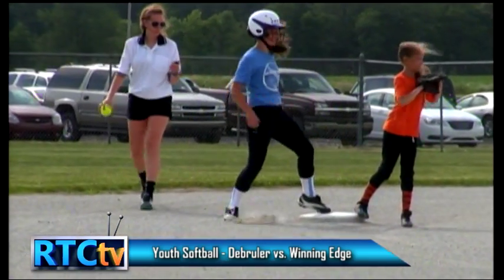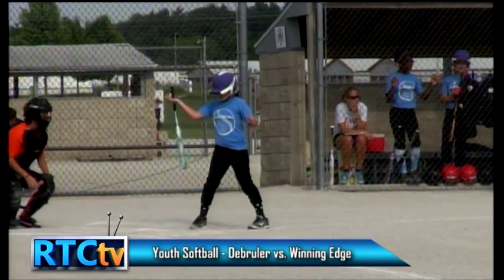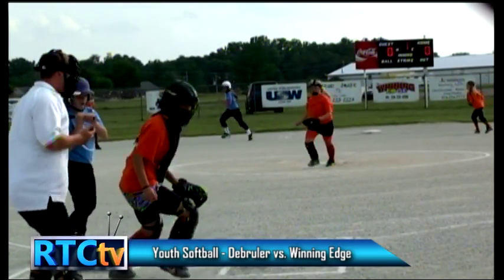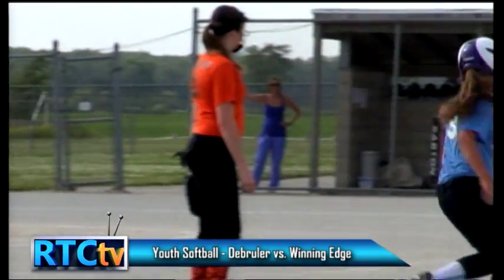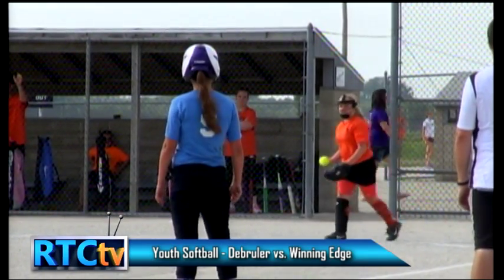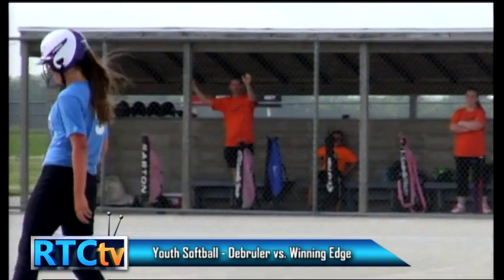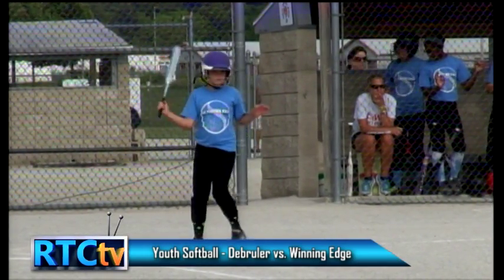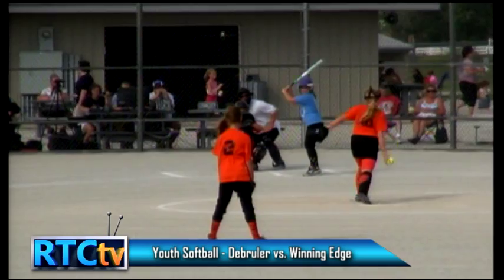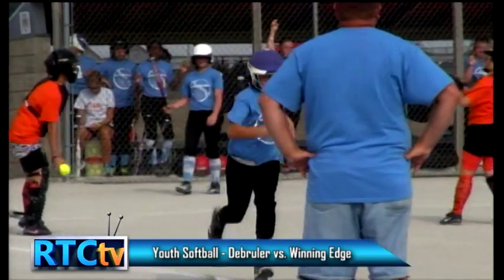Batter on first base, Jordan, steals second base on a ball in the dirt. The pitcher for De Bruyler is Izzy. We have Abby up to bat for Winning Edge and Jordan on second base. A low ball in the dirt gets behind the catcher and Jordan will take third base. She was on first base from an error, and batter Abby is very patient at the plate — two balls and one strike. That will be ball four. Abby will head to first base.